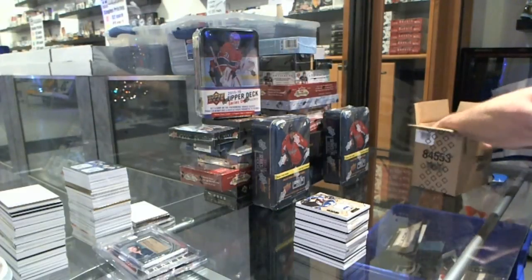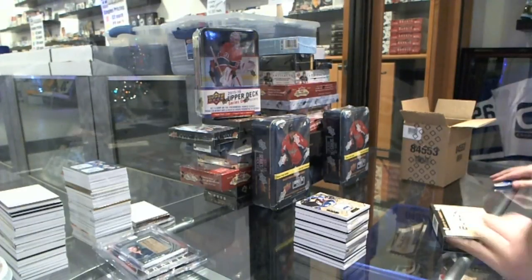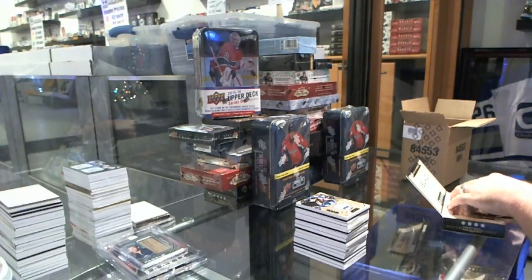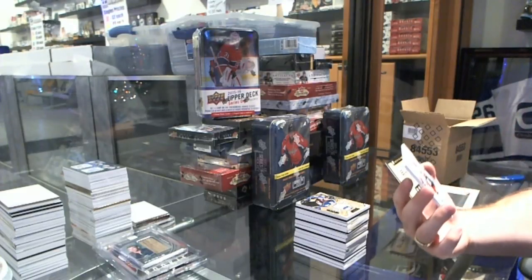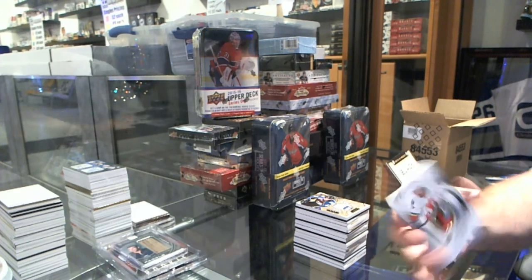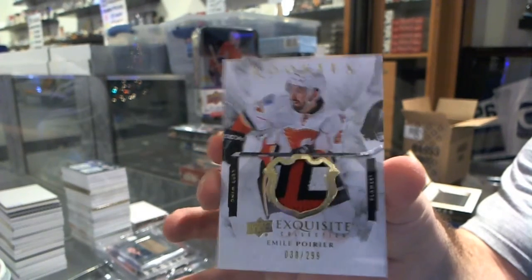Another case with an Eichel. No McDavid yet — but an Eichel. We've got a rookie patch, number to 299, three colors, for the Calgary Flames, Amile Poirier.